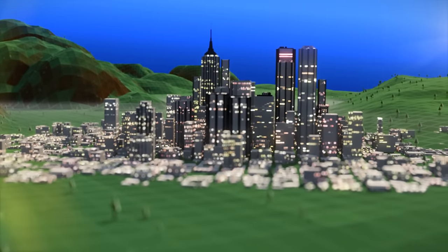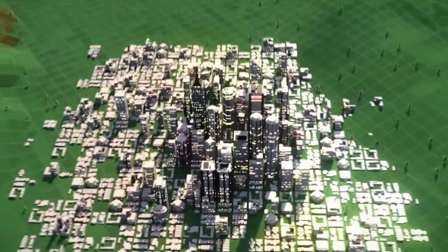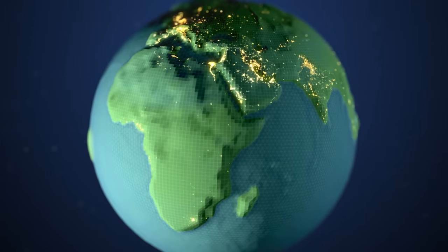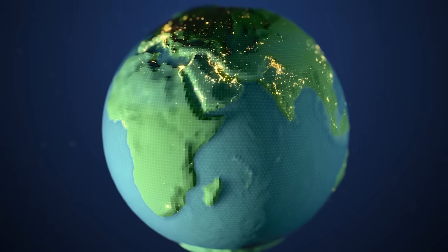ExxonMobil is committed to successfully linking the complex elements of the LNG value chain in order to provide natural gas to buyers and consumers around the world.